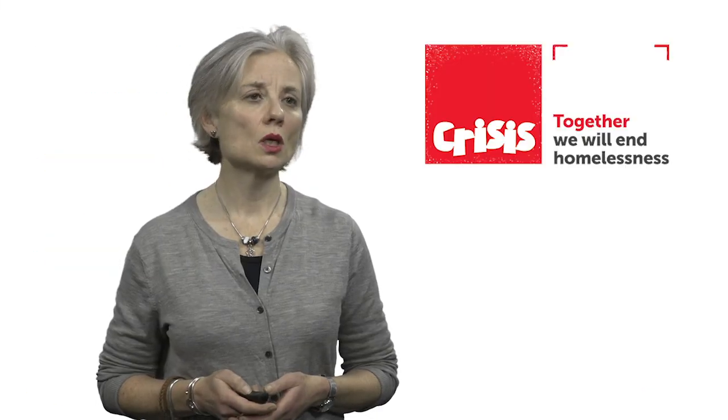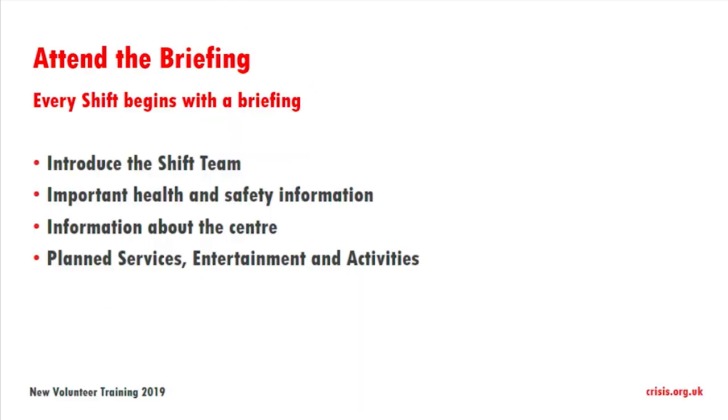You will then go to a shift team briefing. That will be a chance where the shift team can introduce themselves, and there will be important health and safety information, information about the centre, planned services, entertainment, and activities.